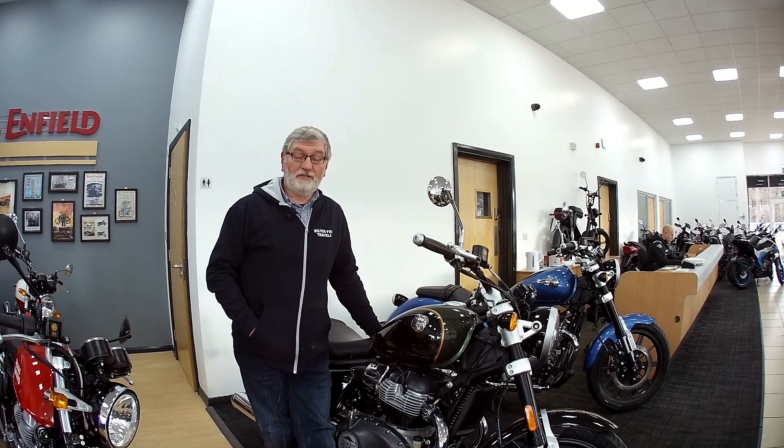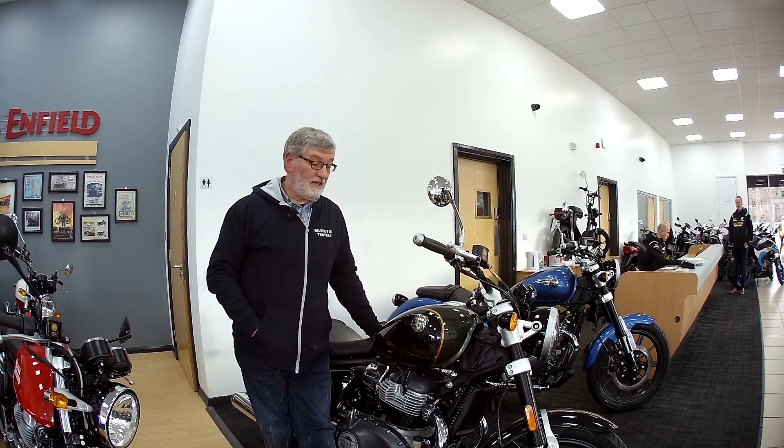Good afternoon YouTube and welcome along to another episode of Silver Fox Travels. Today I'm in Keithley at Apple Yards and I've come along to have a look at these brand new Super Meteor 650 motorcycles.